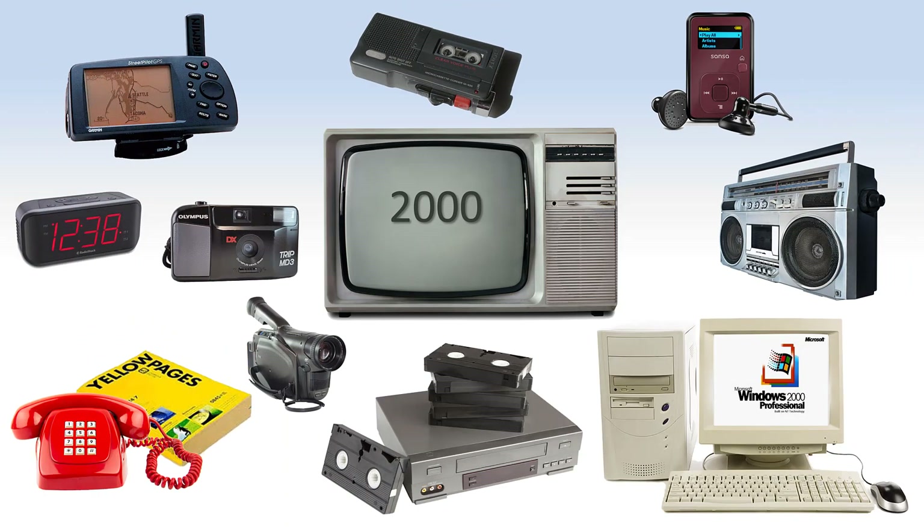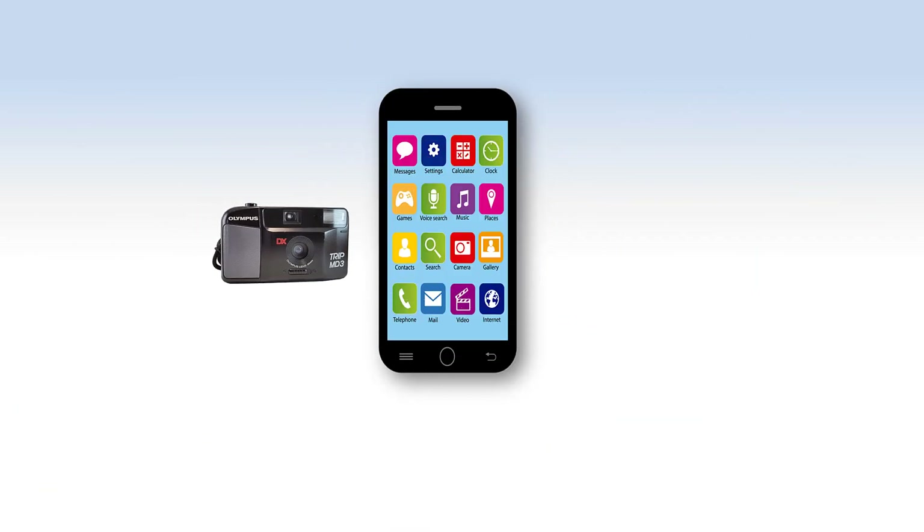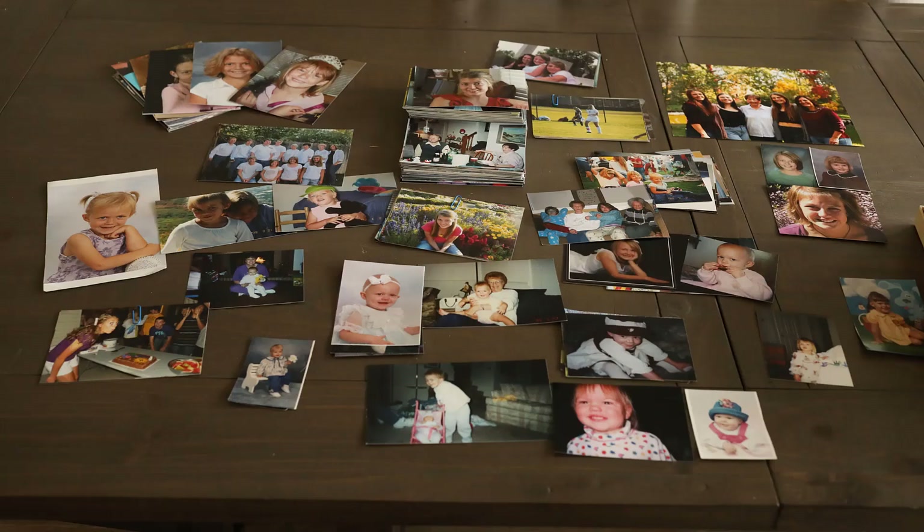The year 2000 not only marked the downfall of film photography, but also many other industries. If I told you 21 years ago that all the products you see pictured here would someday fit in my pocket, you would have told me I was crazy. Although film photography is virtually gone, we are still left with managing the paper photos left behind.